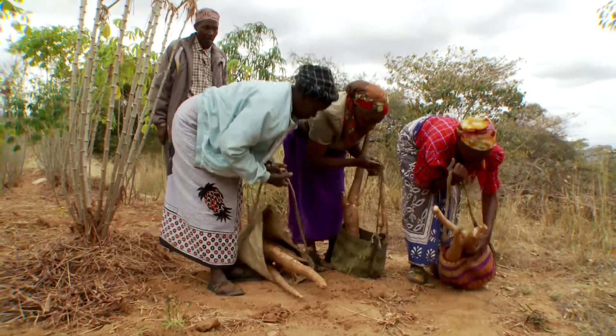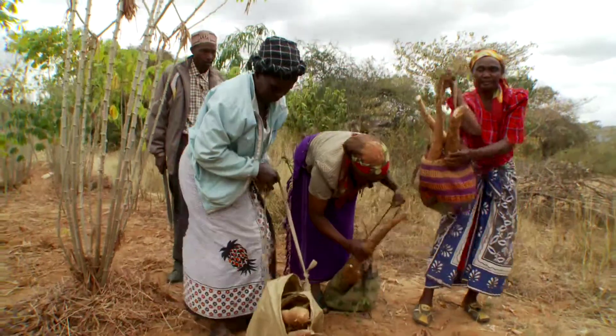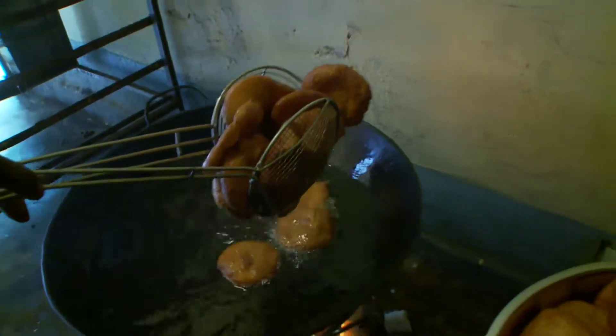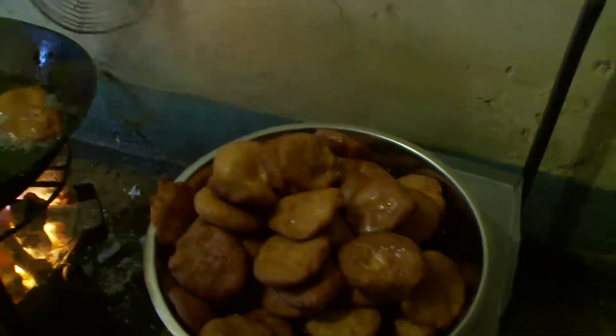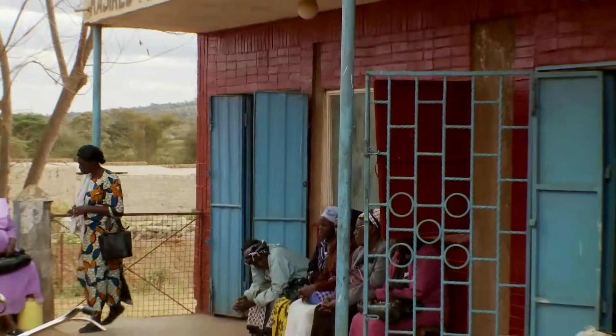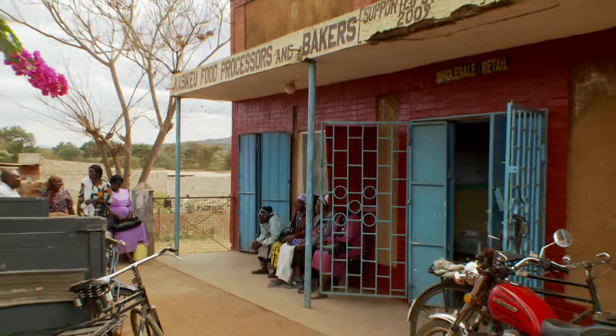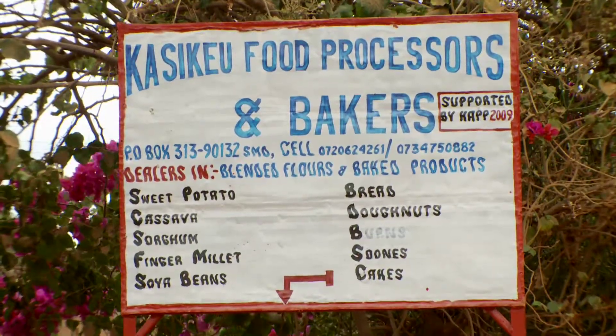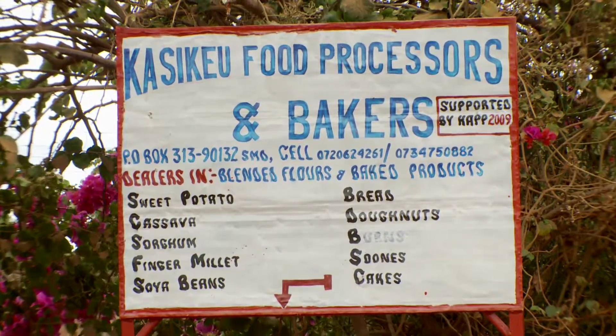But in Kenya, one group is giving this humble plant a radical reboot. With funding from the World Bank and support from the Kenyan government, a co-op group in the Kasikiyo region bought equipment and opened a bakery. They make food from cassava, sweet potato, and other plants.